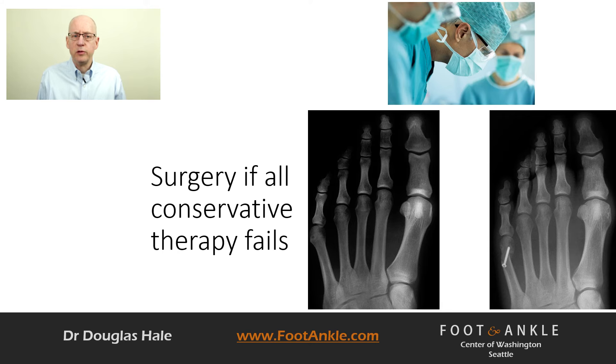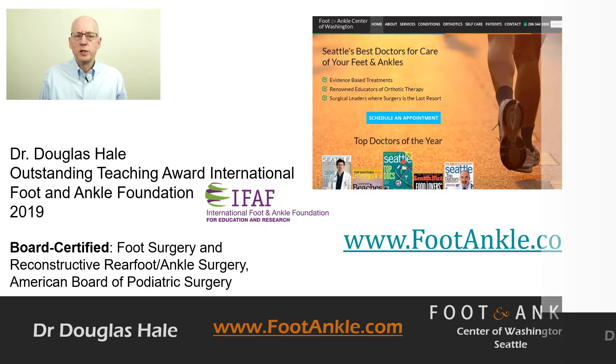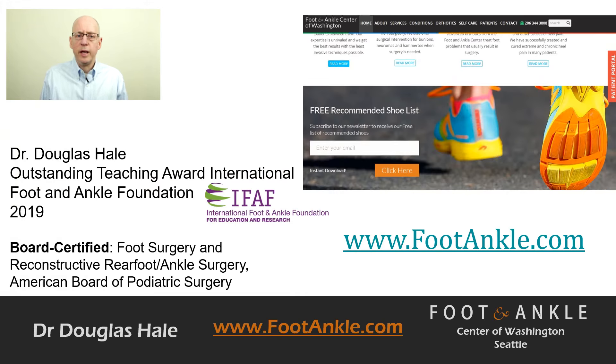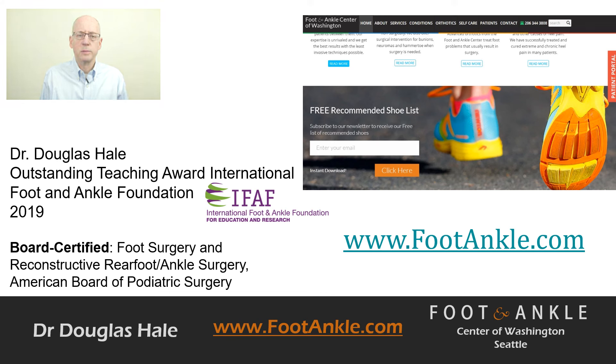You should only choose surgery after you have exhausted all conservative options and can no longer live with the condition. I'll be talking about surgical options in another video. You can visit our website, footankle.com, for further questions about this condition or any other foot and ankle condition. If you're interested in shoes that may help your foot condition, you can obtain our shoe list by going to our main page, scrolling to the bottom, and entering your email address. Thanks for watching.